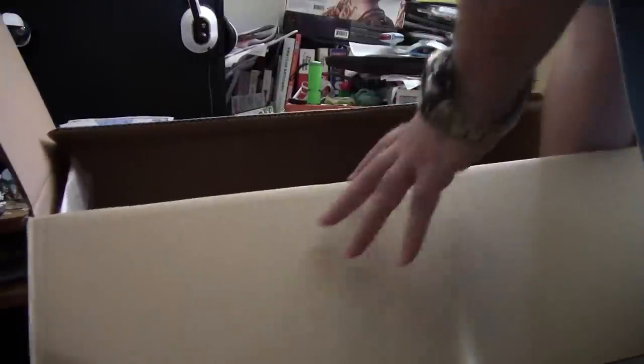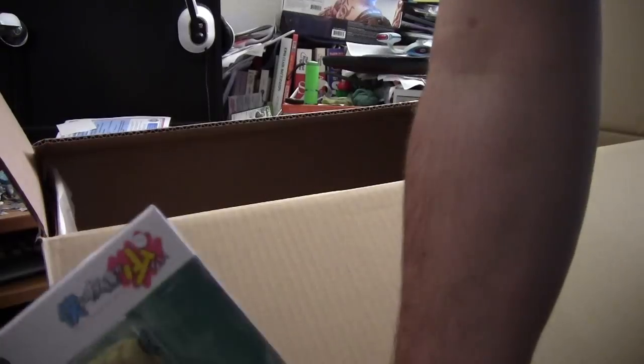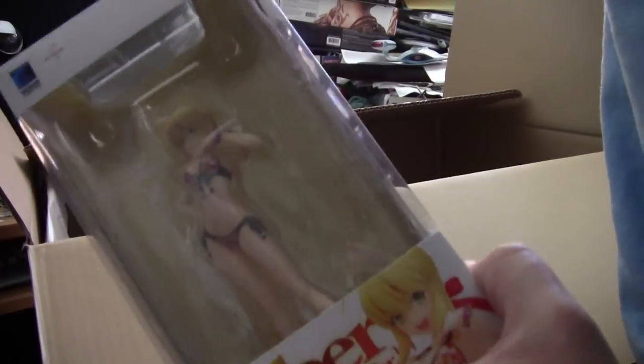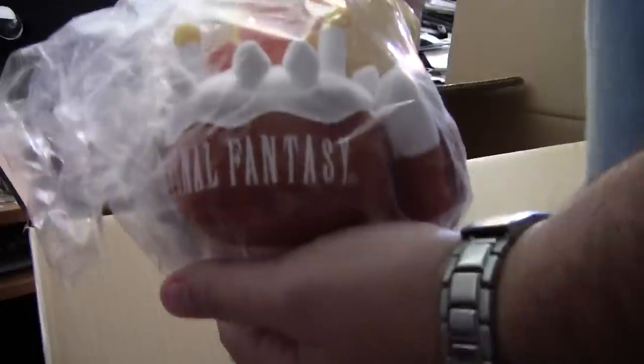The next couple I'm going to do fairly quickly, as I've got several Beach Queen figures from Wave. Now this next item — as soon as I saw it I knew I had to get it. I grew up playing Final Fantasy, so the 25th anniversary chocobo plushie with a cake — I saw that and knew I had to have it.